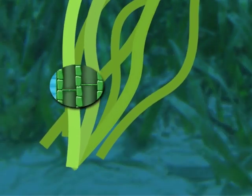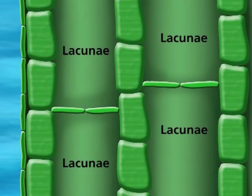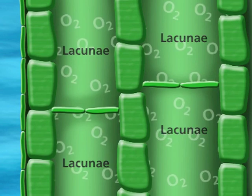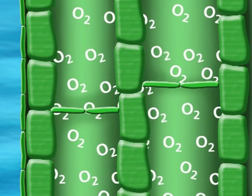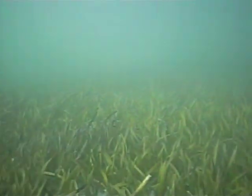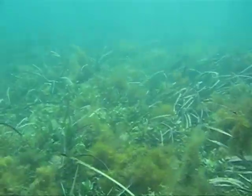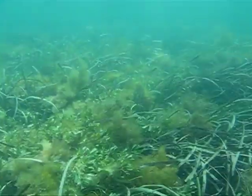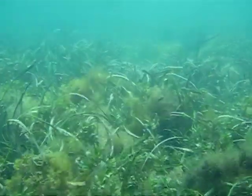Seagrass leaves have internal airspaces called lacunae. Lacunae form networks of airspaces. The oxygen manufactured in the leaves travels to the roots through these networks via diffusion. The structural adaptation of internal airspaces increases the chance of seagrass roots getting enough oxygen. Lacunae also have another function: they help seagrasses to stay buoyant, or to float.